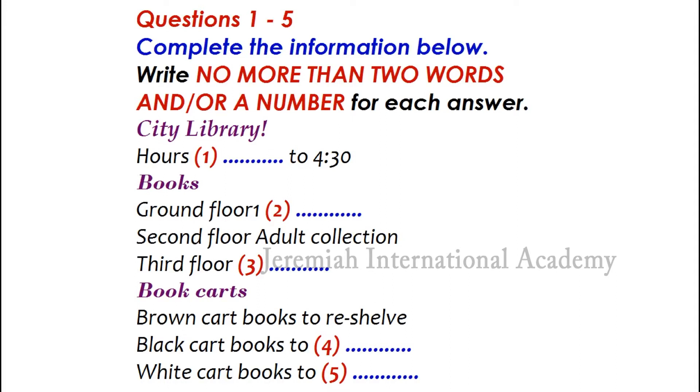And that white cart in the corner, what are those books for? Those are old books that we've taken off the shelves to make room for new ones. We sell them as used books to raise money for the library. So they're all ready to sell? Yes, that's right. So now you know what to do with the books in the carts, let's talk about our activities schedule.